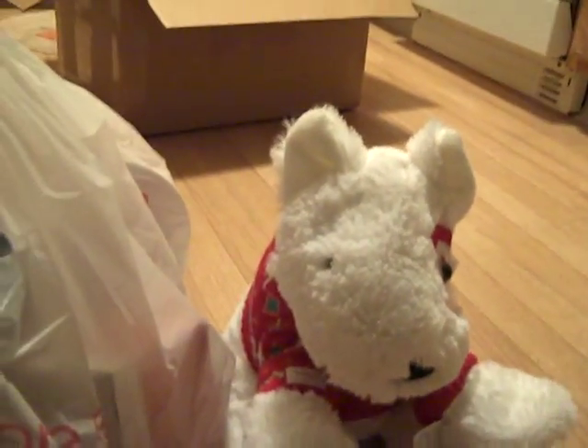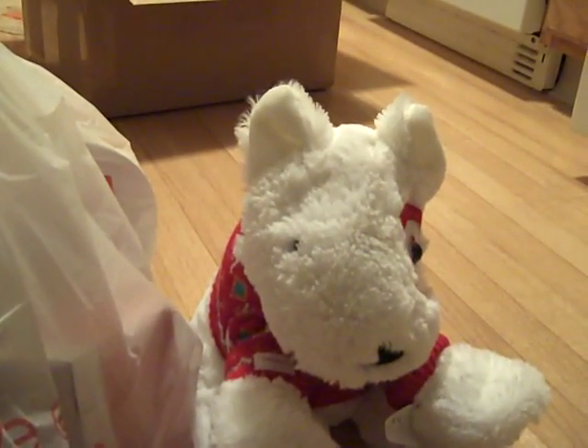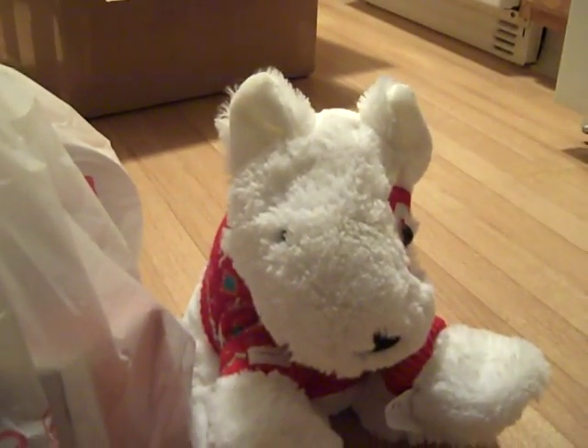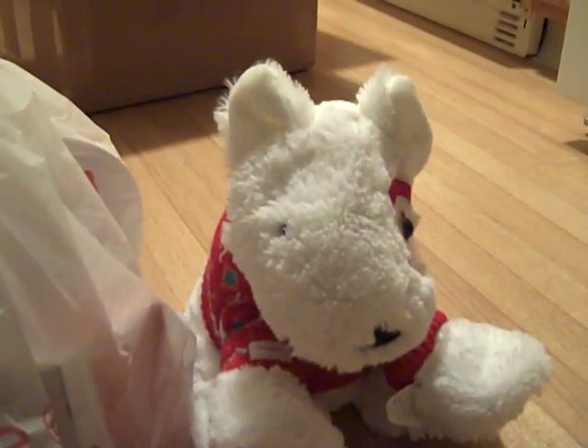Hey guys, welcome to today's daily vlog. It is day 364 of today's daily vlog. Today I had to run to Kmart to see what other fall decor they were selling.